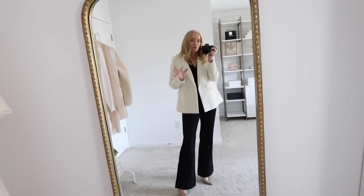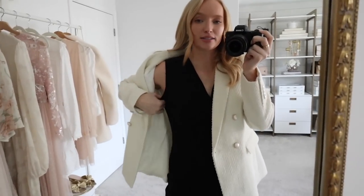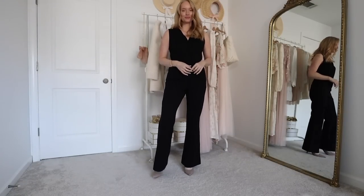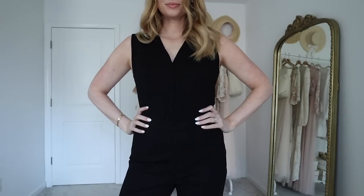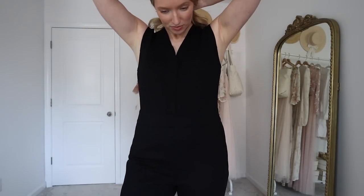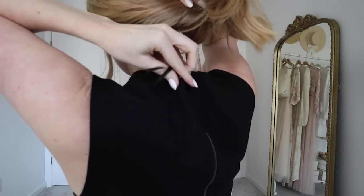This is a really fun piece to mix up your work wardrobe and you can definitely take it from day to night. It is a sleeveless jumpsuit with a V-neck that doesn't come down too low, so it's really easy to layer. I have a blazer over top — you could dress it down with a cardigan if you prefer. To take it to night, you can just take the blazer off and switch out for a fun heel. The jumpsuit zips up in the back and I love that Spanx added a little extender to make it easy to zip up on your own.